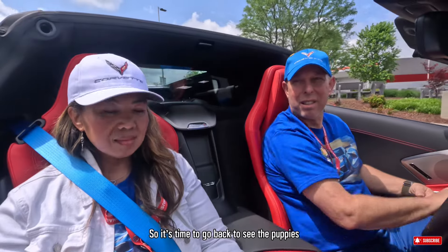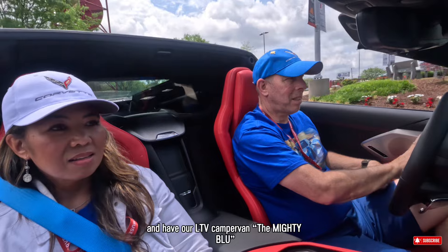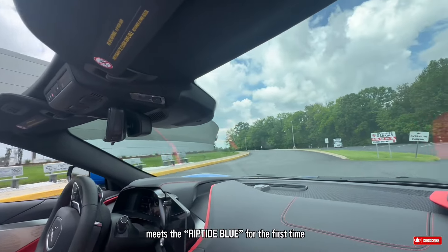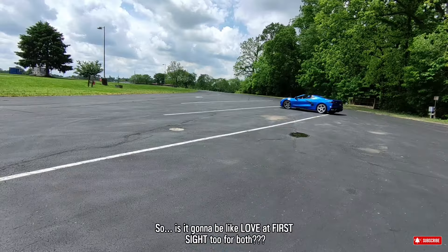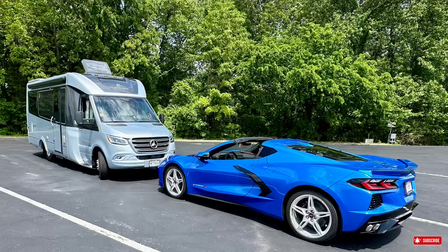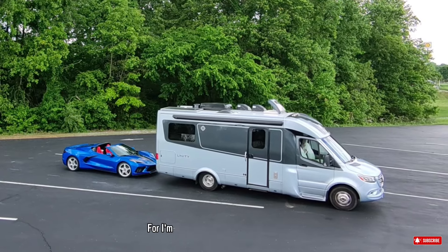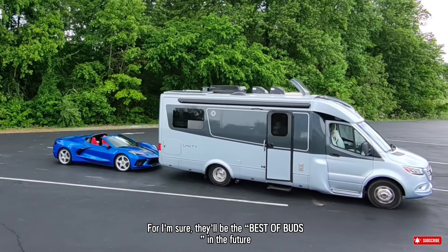So it's time to go back to see the puppies and have our LTV camper van — the Mighty Blue — meet the Riptide Blue for the first time. Is it gonna be love at first sight too? We'll just keep those thoughts between themselves — we're sure they'll be the best of buds in the future.